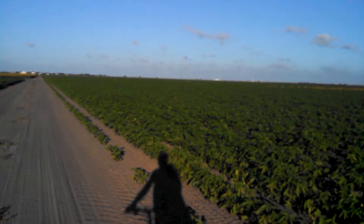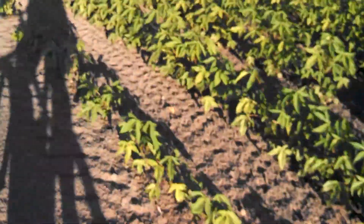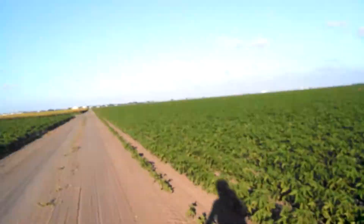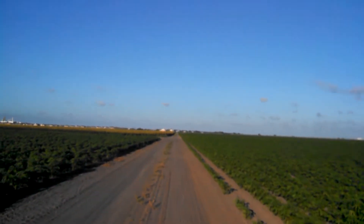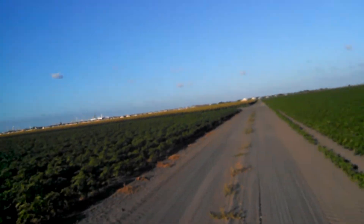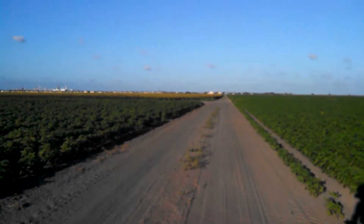I think it's soybeans, maybe. No mountains down here. It's quite a contrast from riding in Hudson River, where I used to ride on the Tennessee River and on the mountains over there.